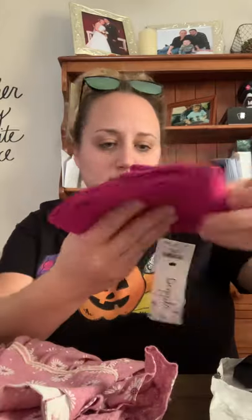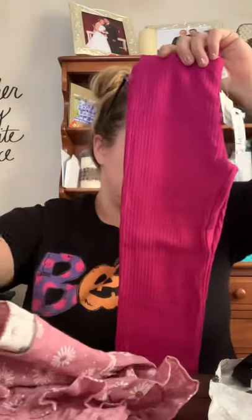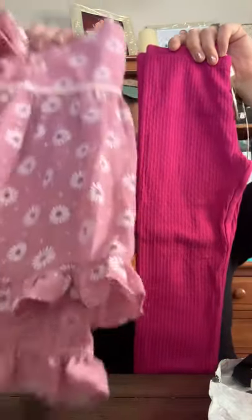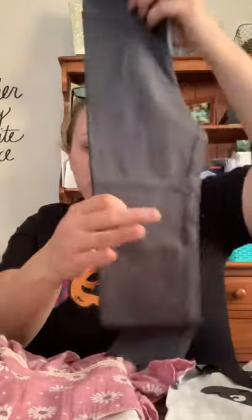It looks like this might be a two-piece set, and I'm trying to figure out which leggings are paired with it – maybe these, or maybe these right here. There are also gray leggings separately. I'm not sure which ones actually come together as a pair.